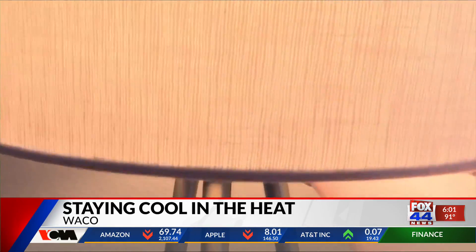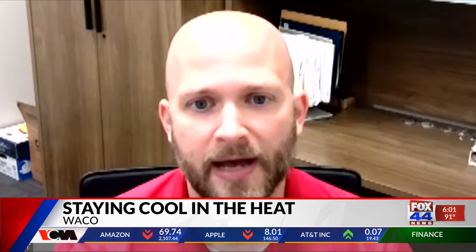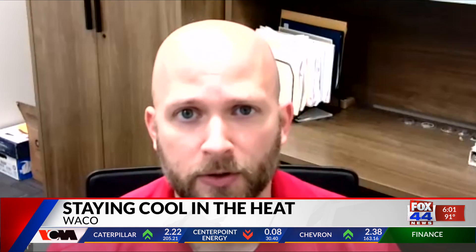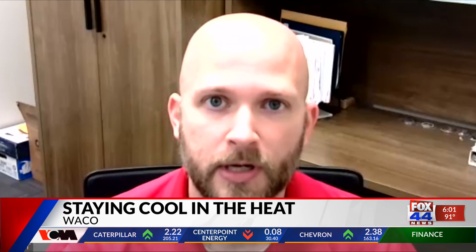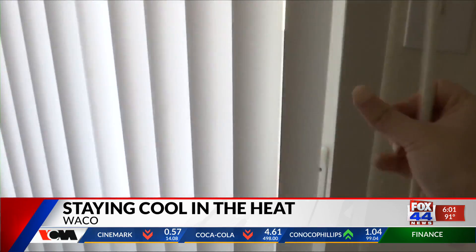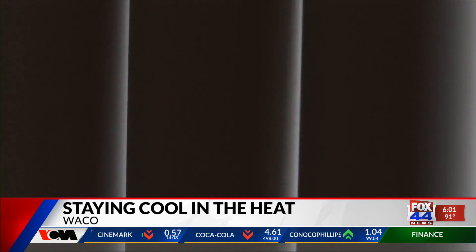Being outside is not the only risk when it comes to warm temperatures. Even indoors, there are ways to protect yourself from the dangerous effects of the heat. If you have a nice set of curtains, that will go a long way into making sure that your home stays cool. Along the same lines, make sure that your windows are high-efficiency and are properly caulked and properly sealed.